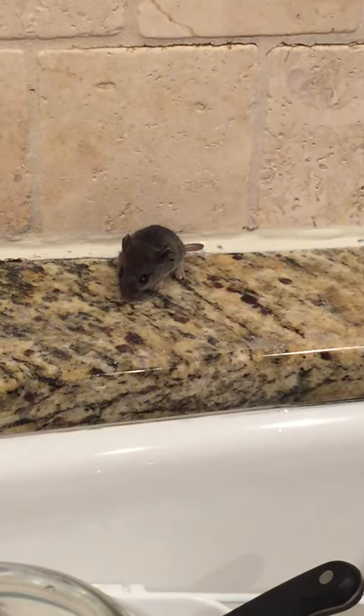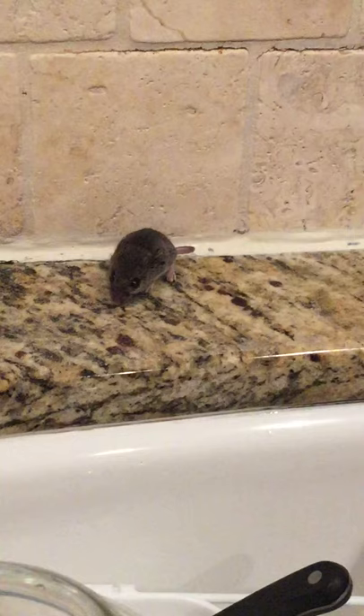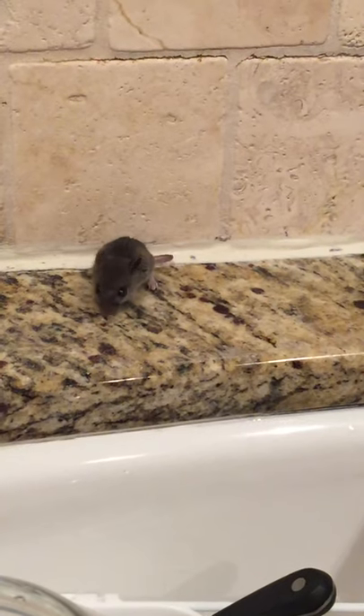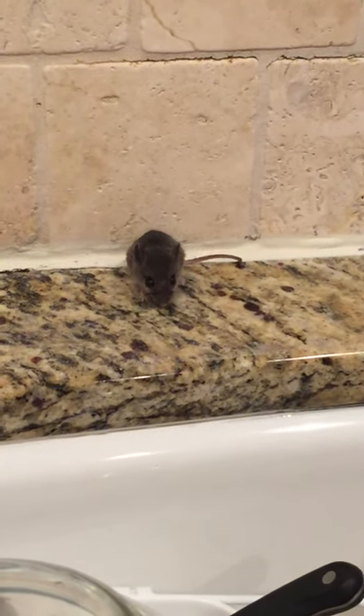He just ran right around our mousetrap that we have set. We need to get some more food poison out for him. He's found something on the counter — oh, it's so disgusting.